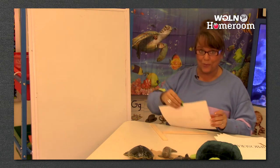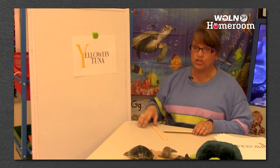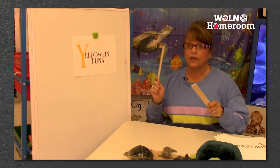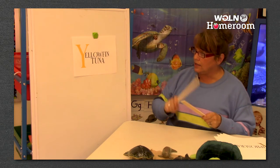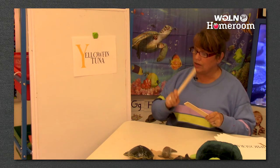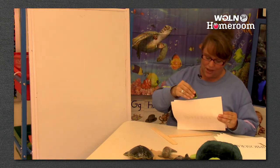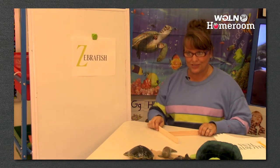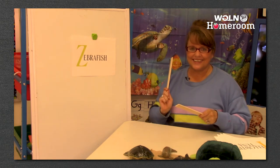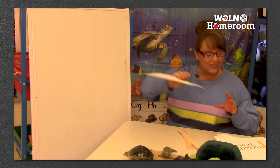Y - we're almost done with our alphabet. Y is for yellowfin tuna. Yel-low-fin-tu-na - that was five! Five syllables for yellowfin tuna! And the last one is zebrafish - ze-bra-fish, three. Great job! We did the whole alphabet!